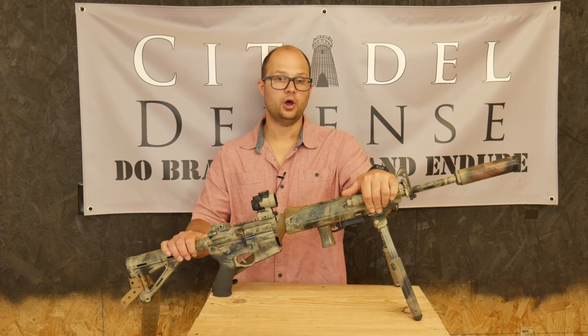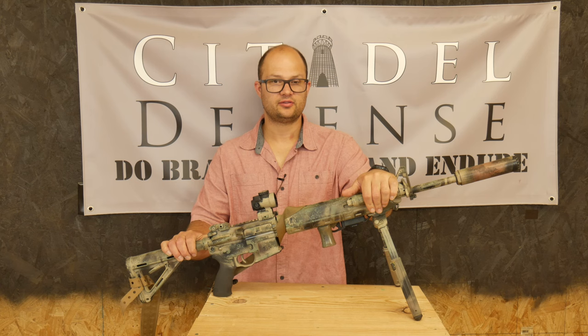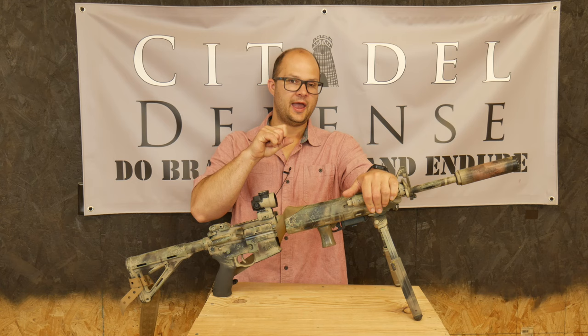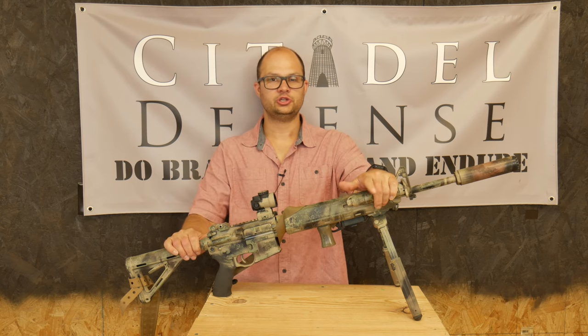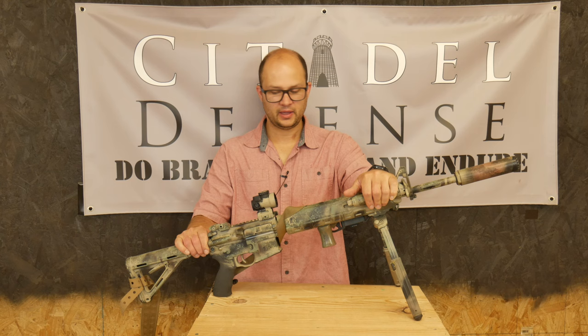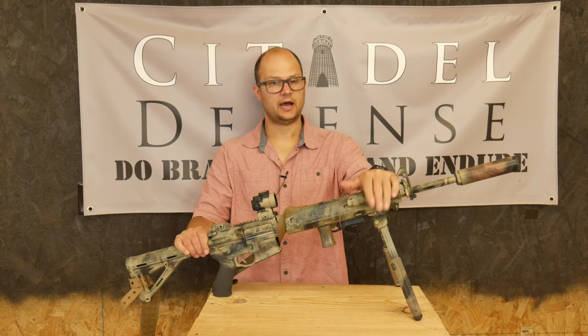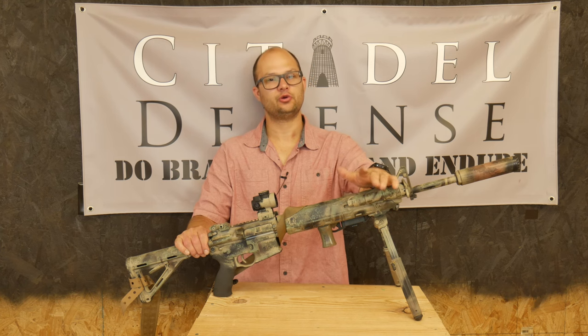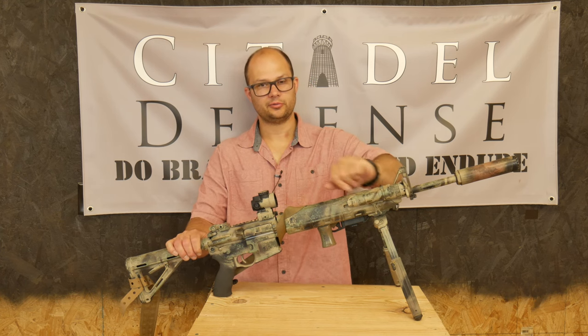So if you don't know, Franklin Armory has developed a trigger that fires a round when you pull the trigger and fires a round when you release the trigger. As you can imagine, you can get a pretty good cadence going if you fire a round every time you pull and release the trigger. It's been around for years now — nothing new. If you didn't know, you've probably been under a rock, or you're new — welcome to the party.